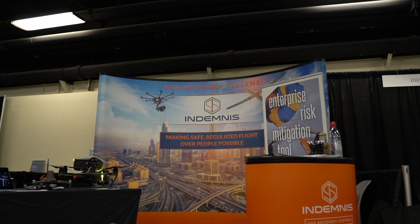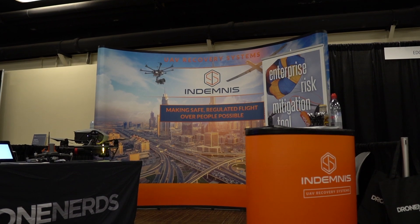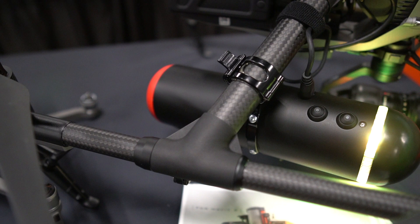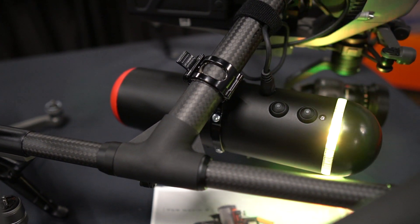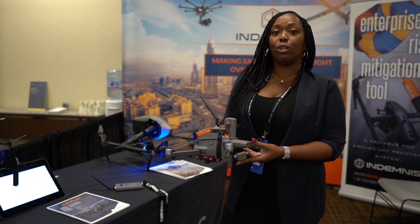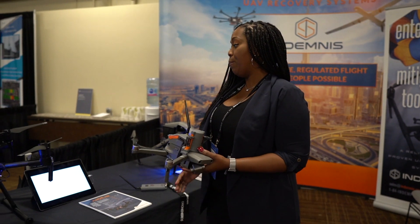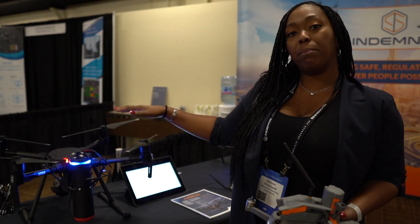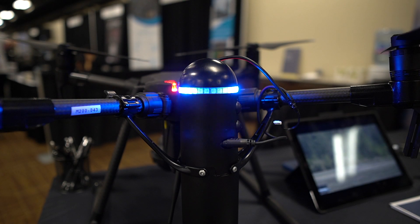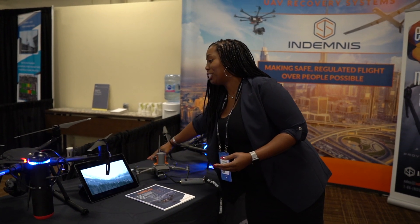Hello, welcome to Airworks 2019. My name is Desiree, Director of Marketing for Drone Nerds. We're partnered here with Indemnis, a ballistic parachute deployment system. On display are three of their four current products: a parachute compatible with the Inspire 2, a new mini series compatible with all Mavic 2 series including the Dual, Zoom, Enterprise, and Pro, as well as the M200 and M210 series.